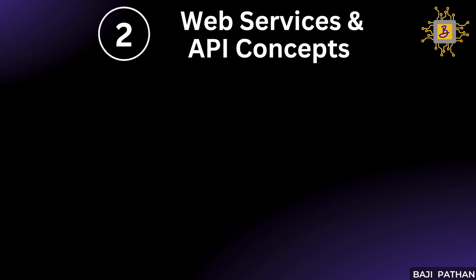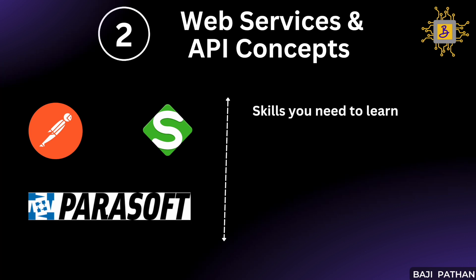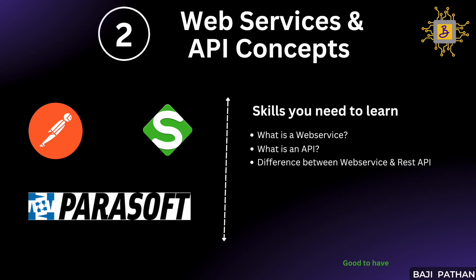The next one from our list is web services and API concepts. In today's technology-driven world, web services and APIs play a vital role in facilitating seamless communication between multiple software solutions. It is essential to possess a solid understanding of web services and APIs, including their fundamental purpose and how they differ in terms of implementations. Nowadays, many organizations heavily rely on APIs to interact with their dependent systems and prioritize early performance testing to identify and address performance issues at the initial stages. During these early stages, we may be asked to validate the performance of the API.